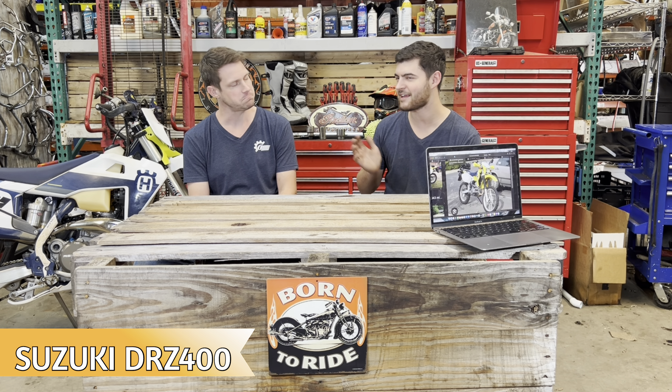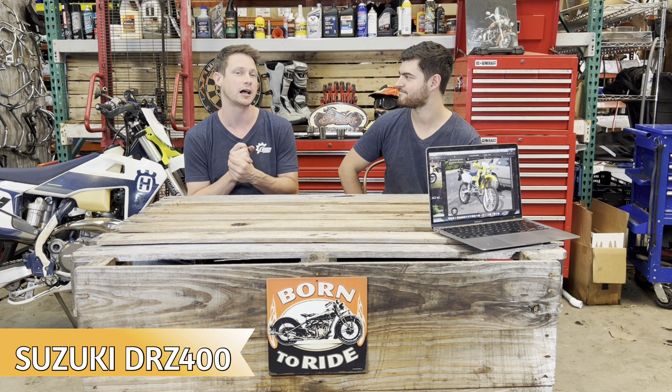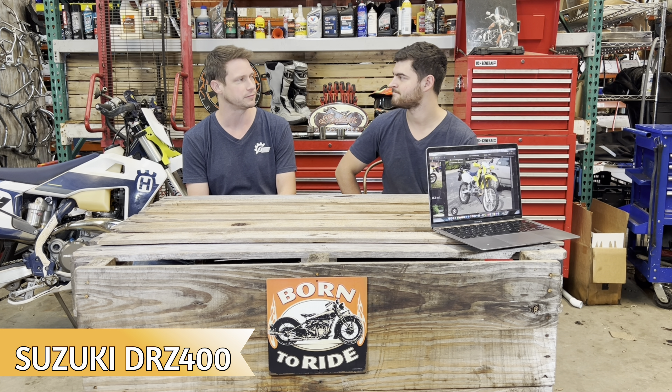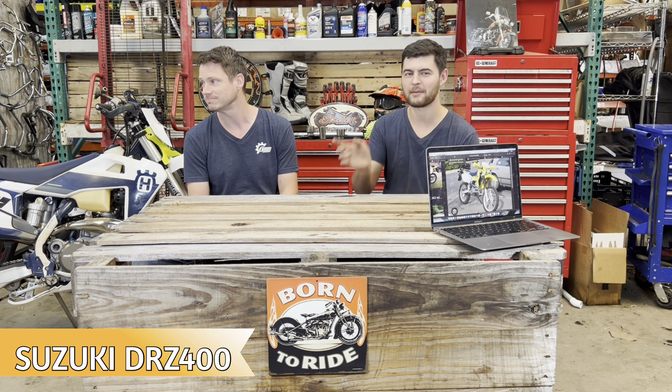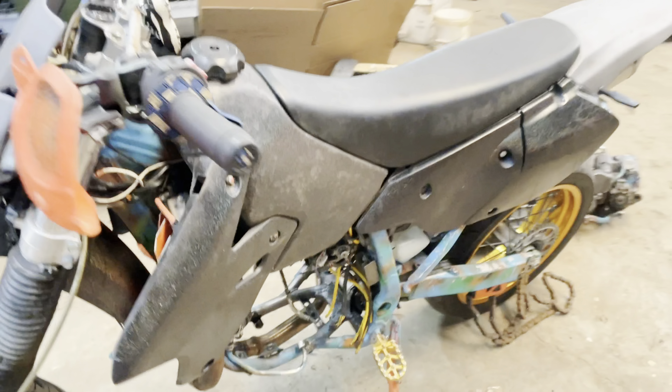Just get the lowest-mileage model you can find. As with any used bike, make sure you check it thoroughly — make sure it hasn't been used and abused. We actually have a DRZ400 here with a blown motor from the previous owner, so it does happen.